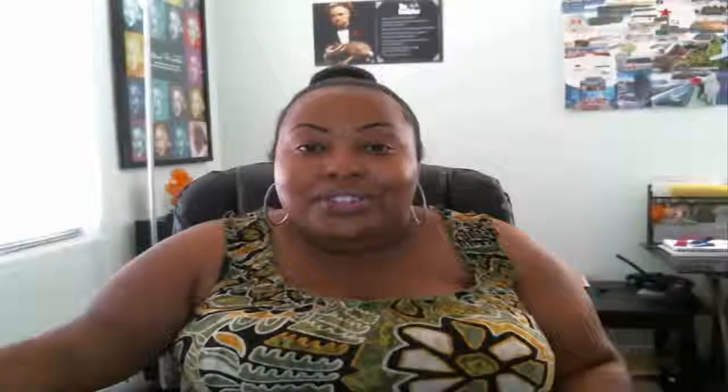Thanks again for watching today's Las Vegas high-rise condo update and I look forward to working with you soon.